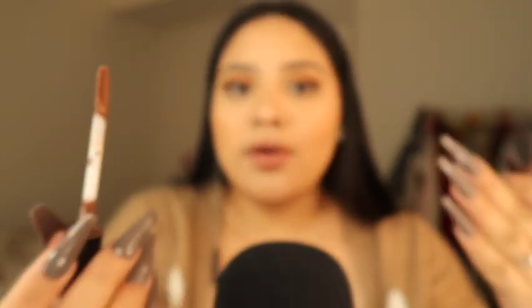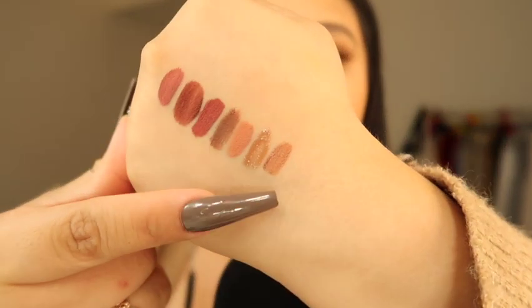Moving on with the NYX liquid lipsticks — this one is the NYX Sliptease in the shade Beyond Basic. I'm going to swatch it for you guys. Keep in mind the applicator on it is a little slanted, not much, but it's very flat.